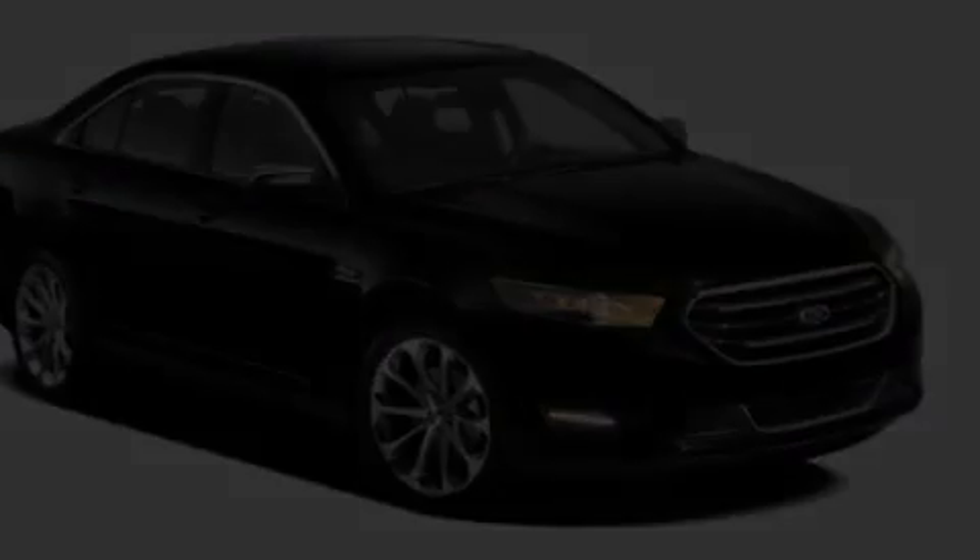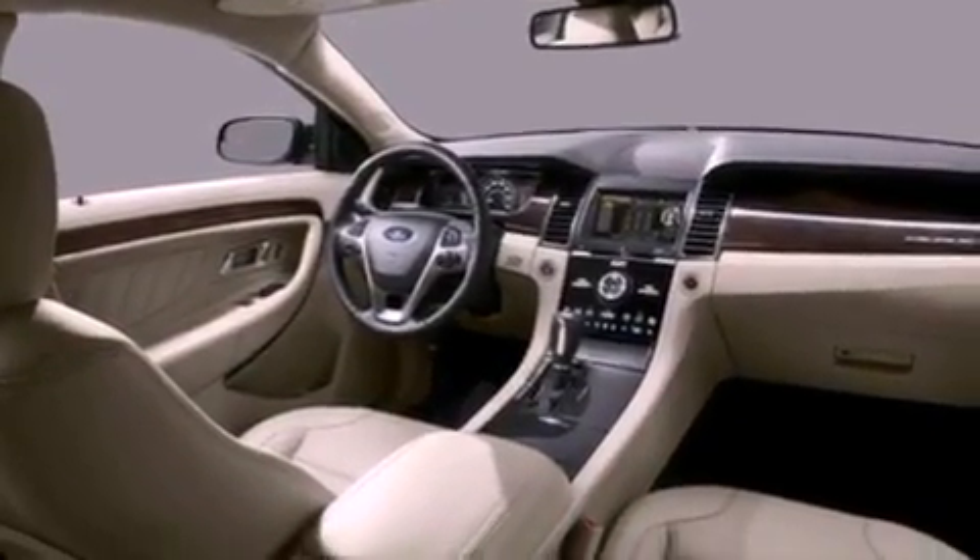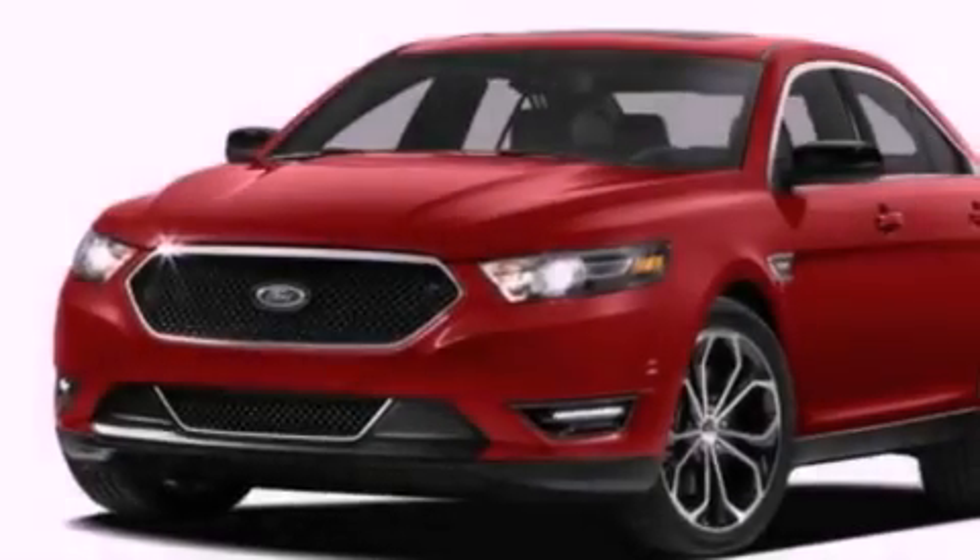Also included are a security system, privacy glass, dusk-sensing headlights, front and rear reading lights, and an automatic climate control system.